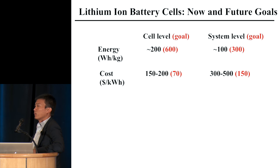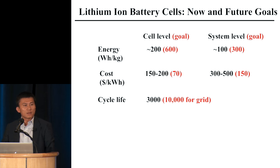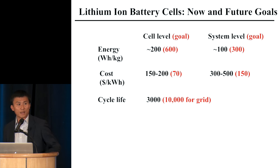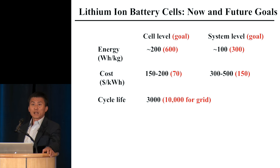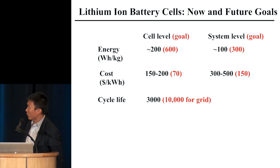For grid-scale storage, energy density won't matter as much because the footprint can be bigger — however it will affect cost eventually. For cycle life, this calculation is based on charging your car once per day; if you want it to last 10 years, you need 3,000 cycles. For the grid you need 30 years. However, if you have a Tesla running 300 miles per charge, you only need 500 cycles — 500 times 300 gives you 150,000 miles. Depending on your range and pack size, this number will change.